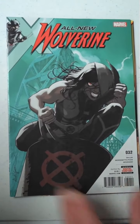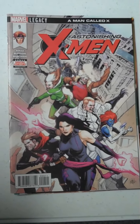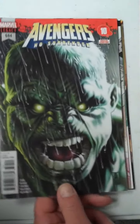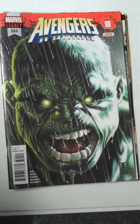Next up from Marvel, we have All-New Wolverine, issue 32 — seems to be a pretty good storyline going there. Then we have Astonishing X-Men, issue 9. And then from Avengers, issue 684, the No Surrender run.